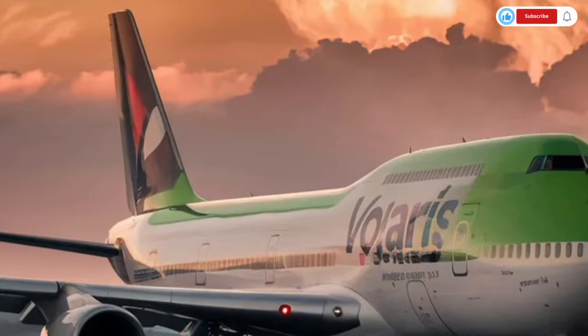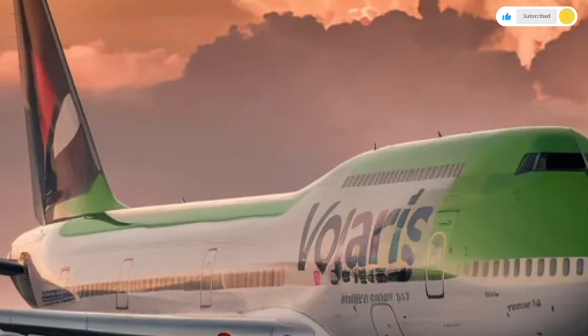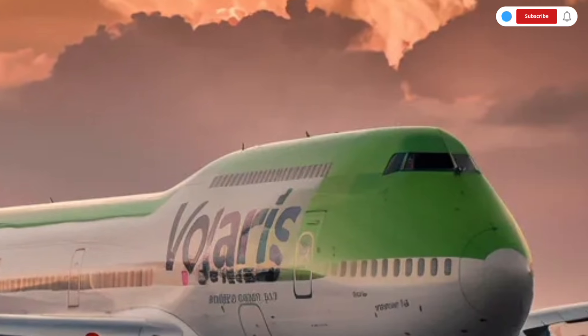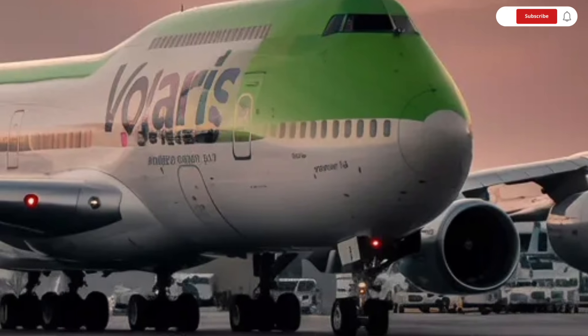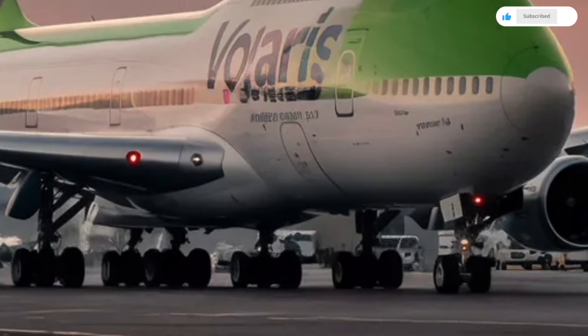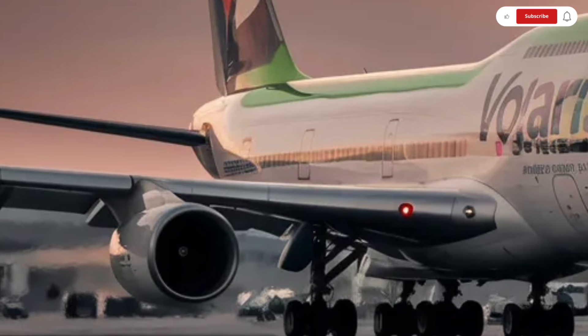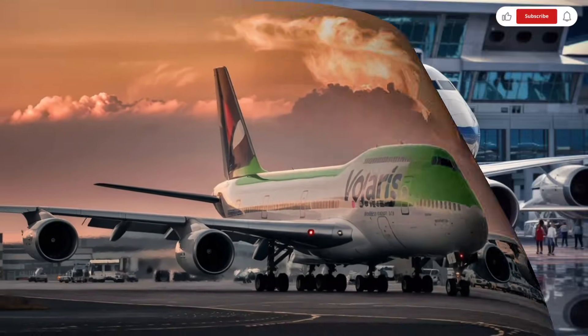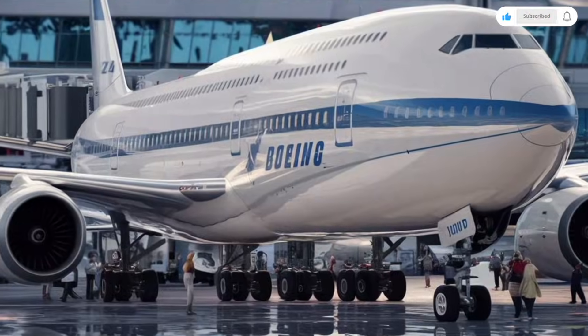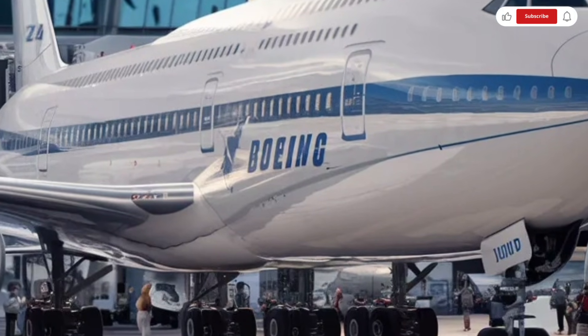To wrap things up, the 2026 Boeing 747 stands as a true masterpiece of engineering. Its exterior delivers a bold and timeless presence, its interior offers unmatched comfort and luxury, its performance focuses on smooth power, long-range capability, and modern technology, and its pricing reflects its elite status as one of the most advanced machines in the world.